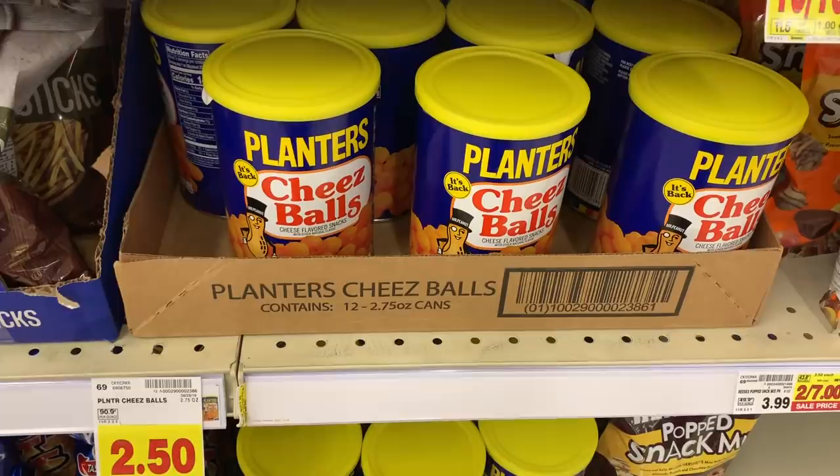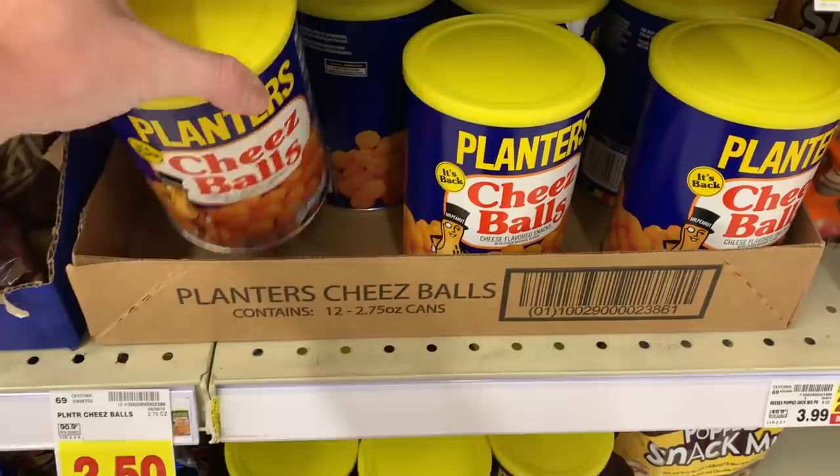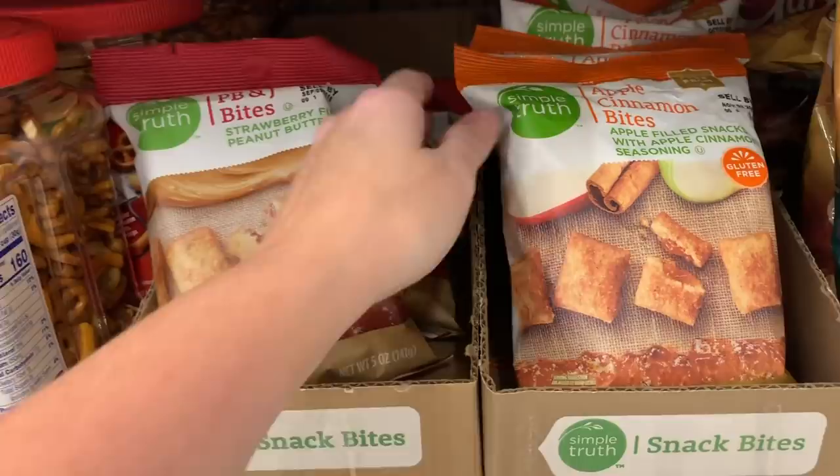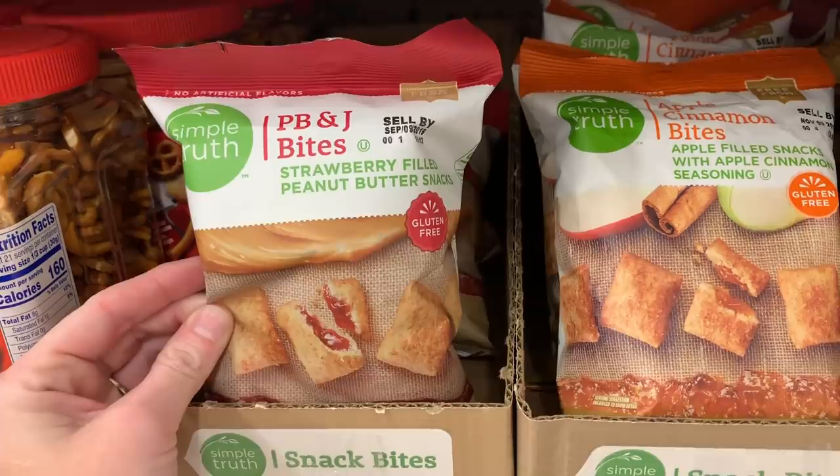Way to go Kroger. These are kind of cool — PB and J bots, strawberry filled peanut butter snacks, and they are expired. Also, way to go Kroger once again. But they have them if anybody wants them.